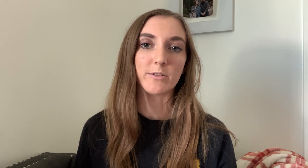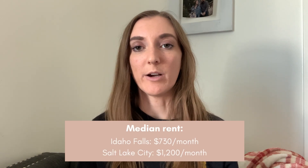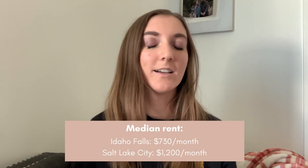This is as of mid-August 2022. Going off of that is rent. The median rent in Idaho Falls right now is about $730 a month, and the median rent in Salt Lake is about $1,200 a month. There are a lot of factors that go into that, but just to give you a baseline, there's about a $500 price difference in the median rent between the two places right now.